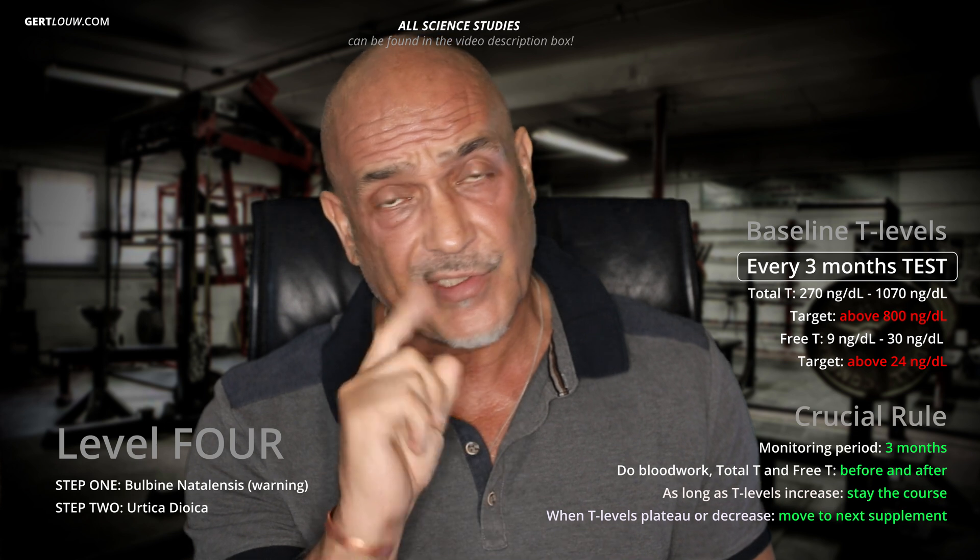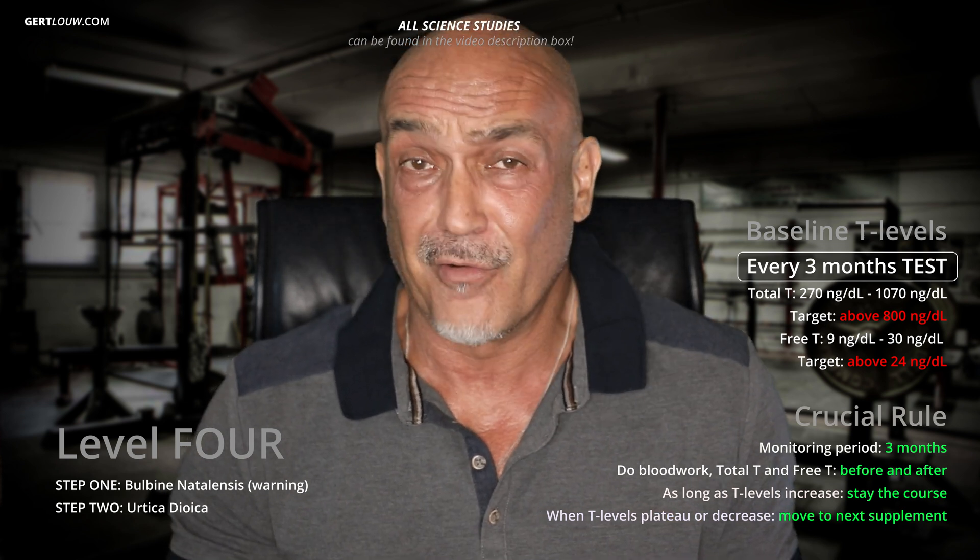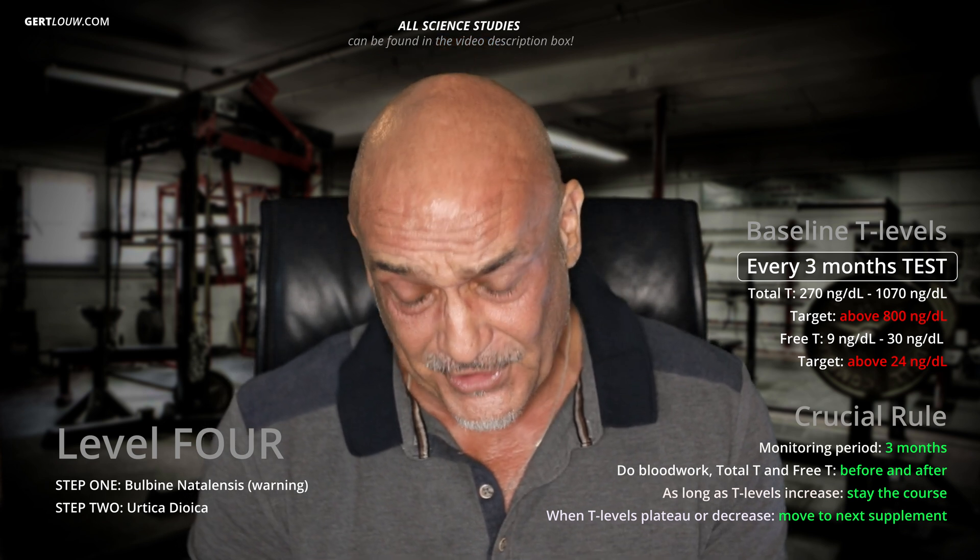Level four has two steps. Step one: Bulbine Natalensis. This is a South African aphrodisiac which, through the studies that have been done on it, has shown to significantly increase testosterone levels — both total and free — by up to 346%. It is literally comparable to steroids. The problem is it showed the exact same negative effects on the body that steroids have: strain on the kidneys, strain on the liver, raised cholesterol levels, and so forth. Given the very limited human studies — in fact, none on humans — I cannot advise you to use it.